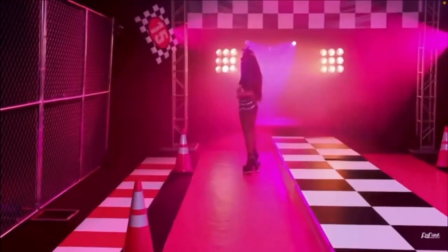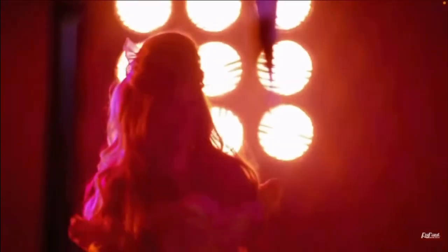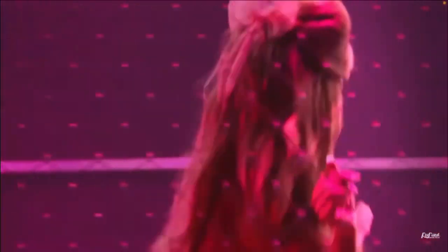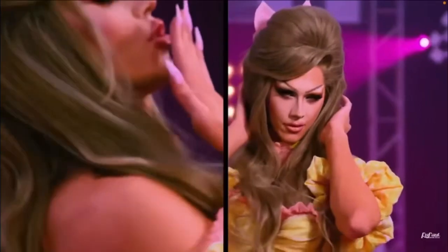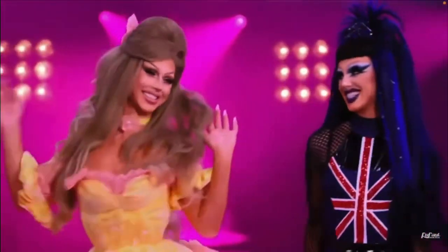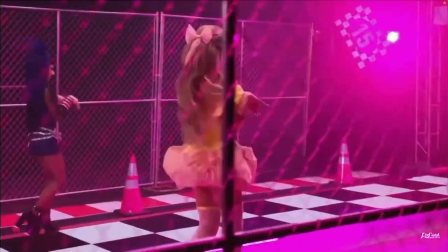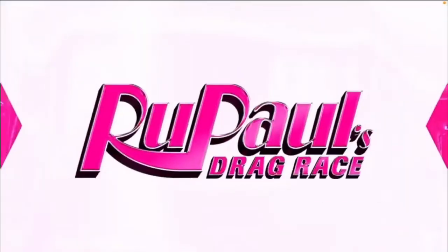Spice always tends to do edgy punk looks and this is no exception — she has a Bratz aesthetic. And as you would expect, her twin sister Sugar has a much softer aesthetic. This look is very soft and sweet — she is Belle from Beauty and the Beast. The wig looks amazing, I love the pink accents in the yellow dress, it's really something beautiful. I've watched Sugar and Spice's TikToks for about a year and a half now and I think they can make it pretty far in the competition — I just have to wait and see.